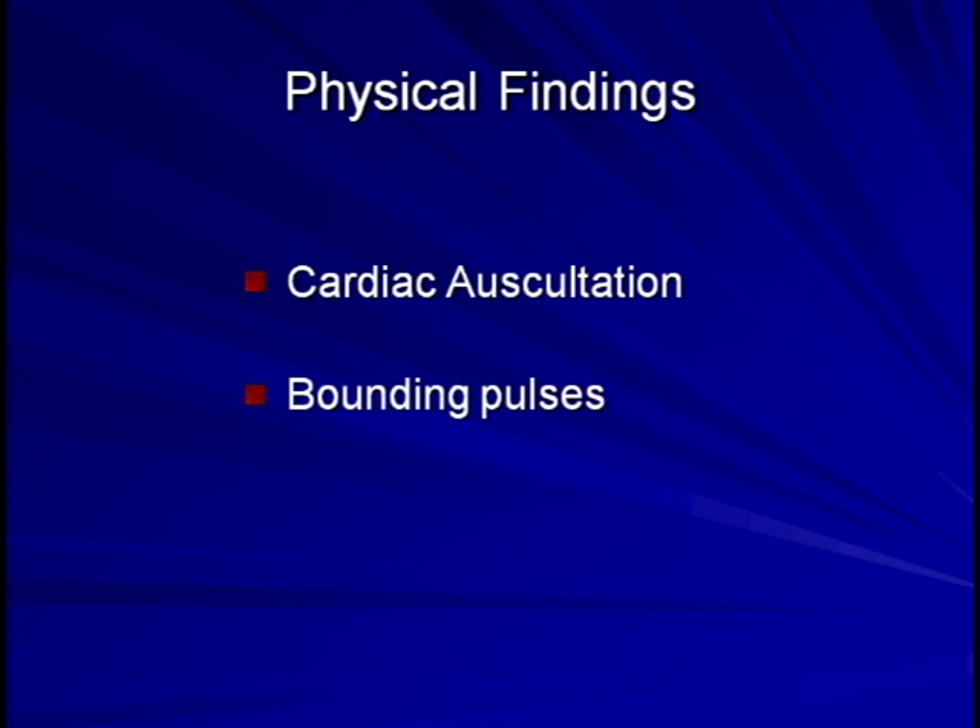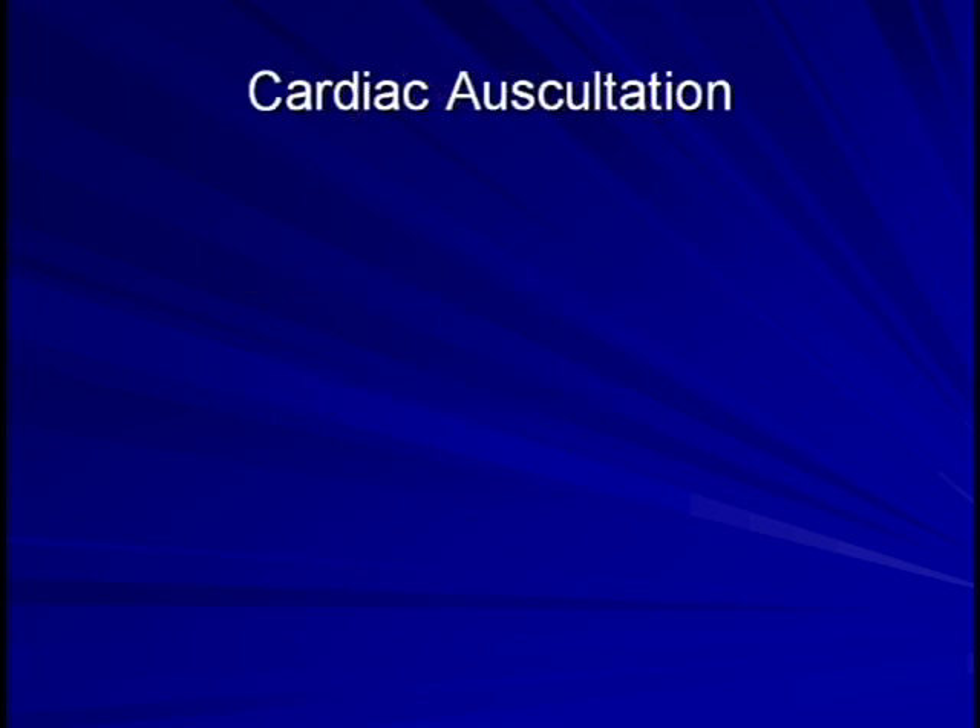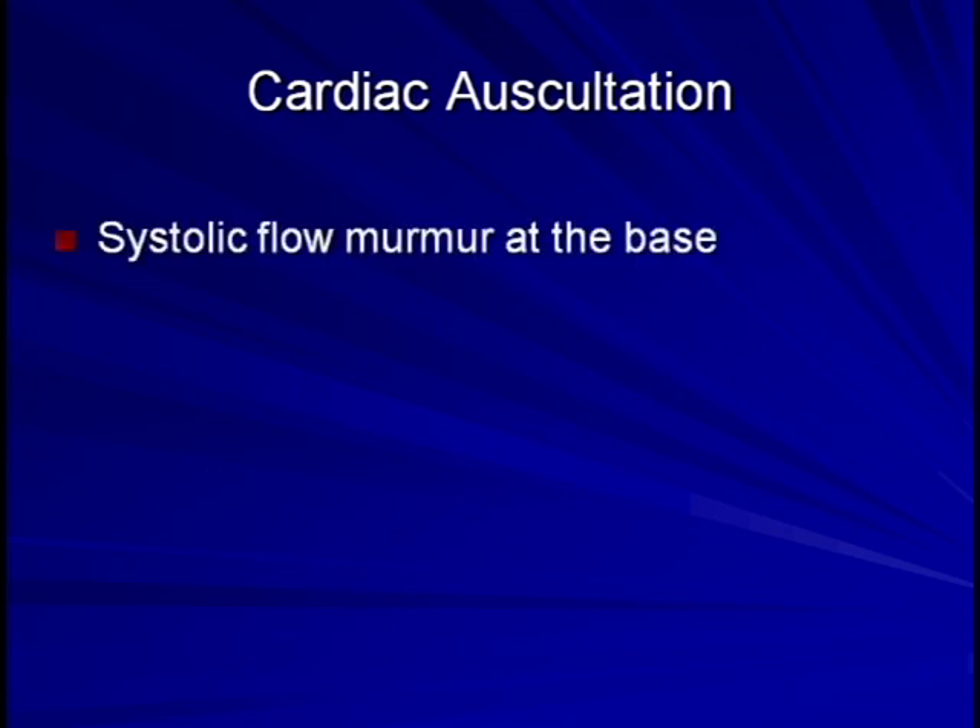There are essentially four different abnormalities that may be heard on cardiac auscultation. The following order represents my own impression of the frequency with which these are heard. The most common abnormality is a systolic murmur, frequently crescendo-decrescendo, that is heard at the upper sternal border and which actually sounds a little like aortic stenosis.